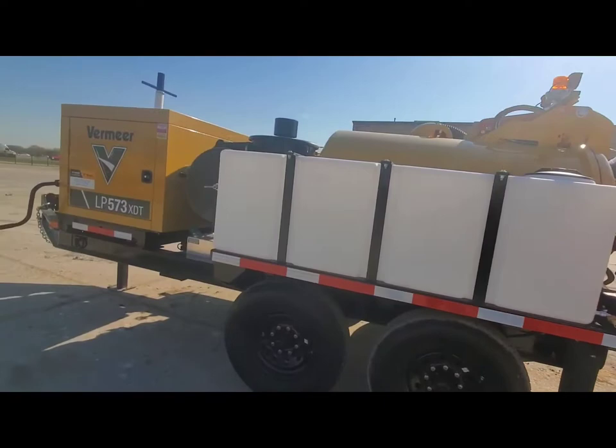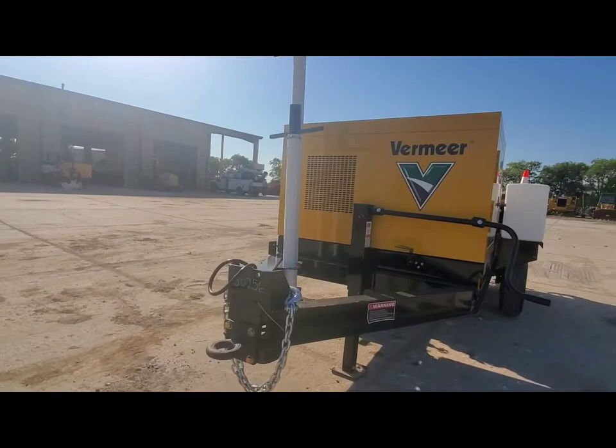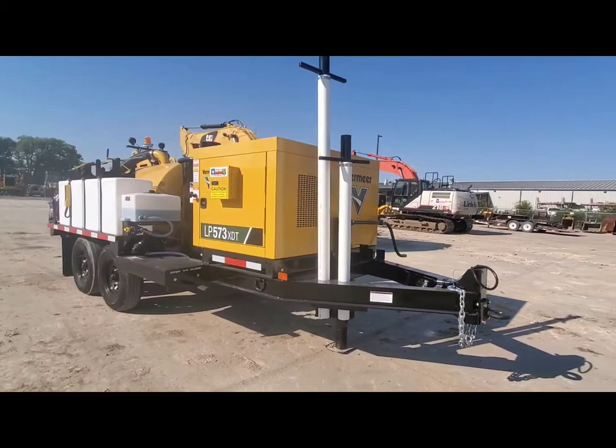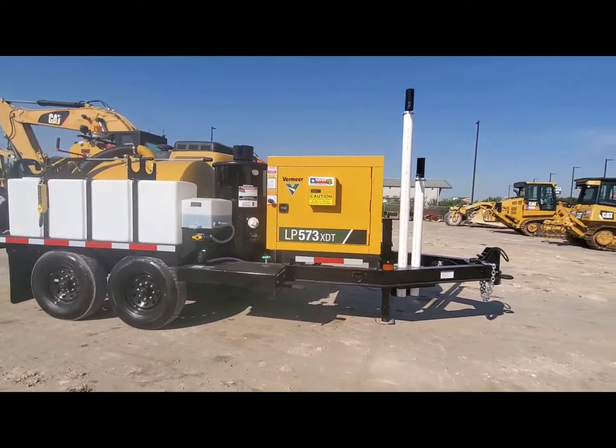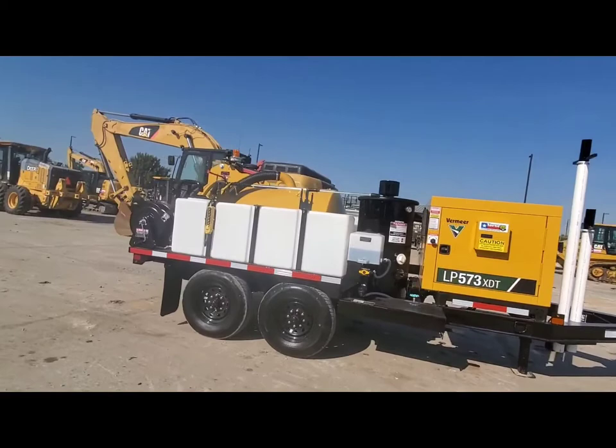Hi, this is Kevin Cook, the heavy equipment guy here at Star Tractor. Got a brand new Vermeer Vactron LP573XDT — look at this cream puff, nice, beautiful. If you need something like this, give me a holler at 817-733-3799.